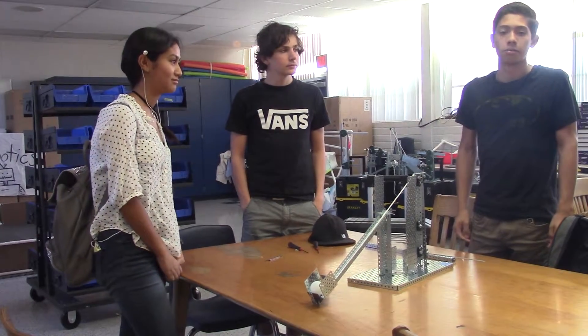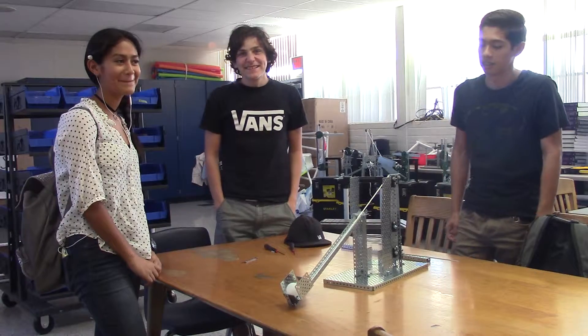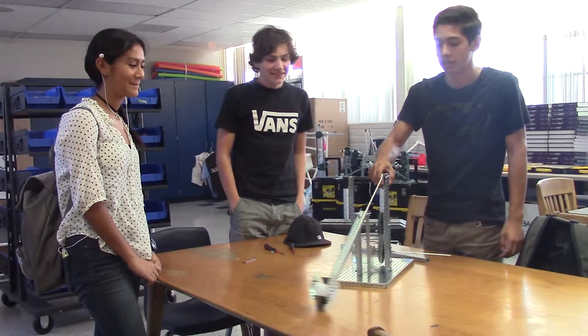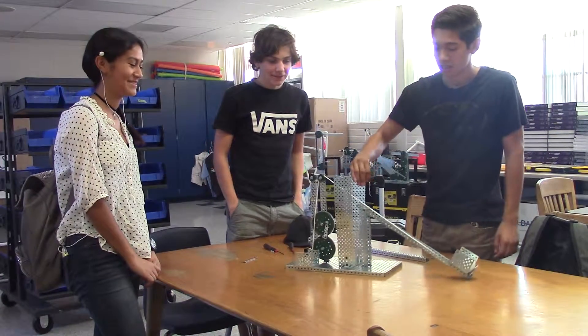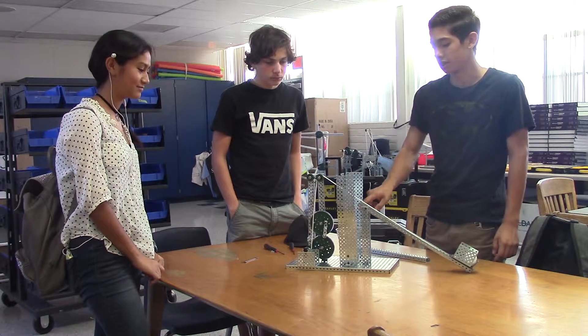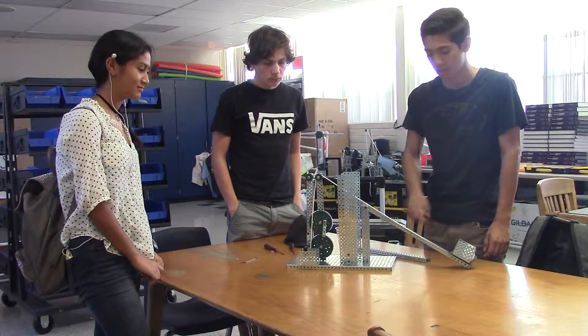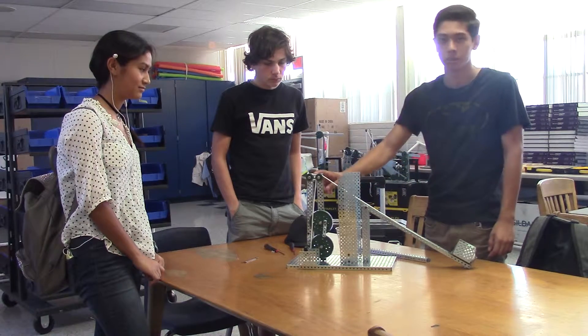Go ahead and present your product. I'm Shane. I'm Ashley. This is our device. Our task was to get this pin fall ball into this cup right here. And we used gears, an inclined plane, and a pulley system.